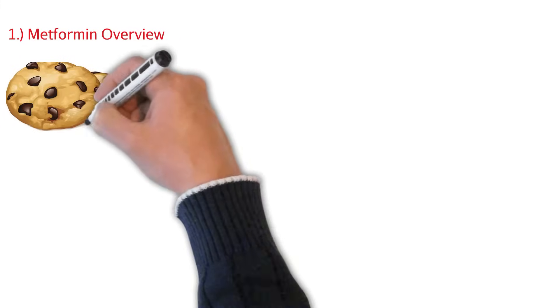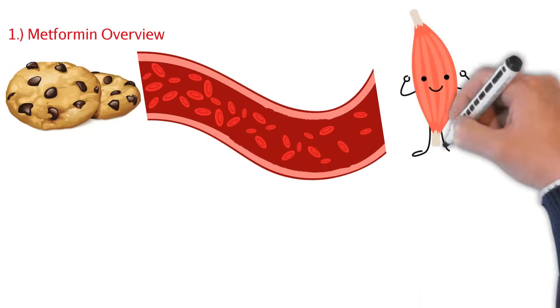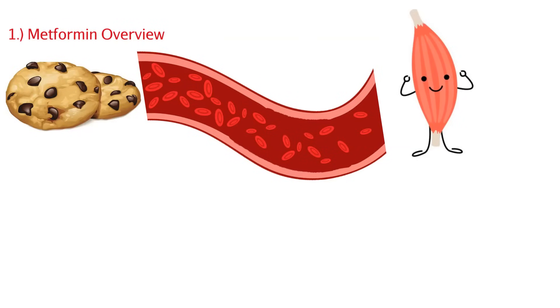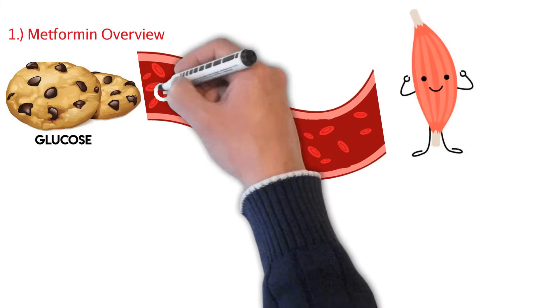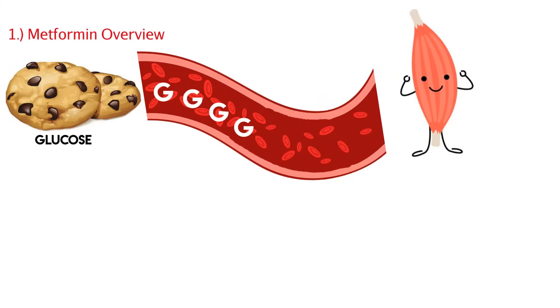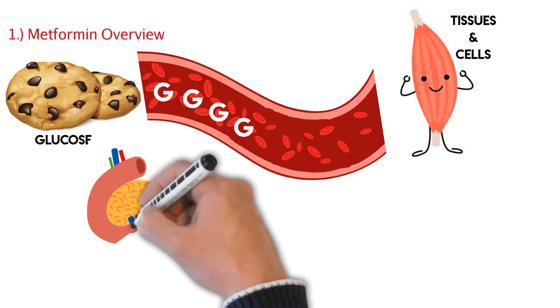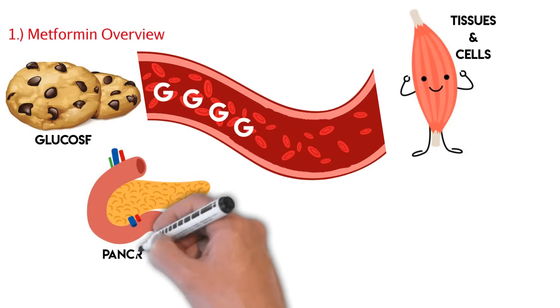Let's have a quick overview of metformin before we really dive into the details. We'll start with this whole glucose process because metformin primarily helps with our glucose control, our blood sugar control. So first we have to understand that anytime you have glucose intake — say chocolate chip cookies — that glucose is going to be absorbed into our bloodstream. This glucose is energy for all of our tissues and cells, but the glucose can't get into the cells without insulin.